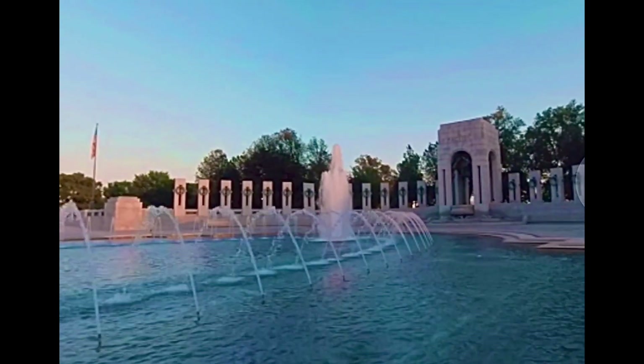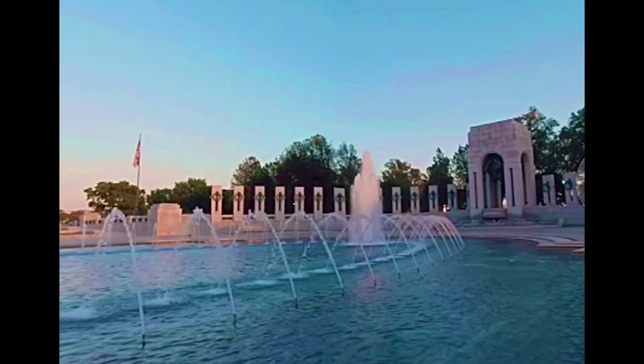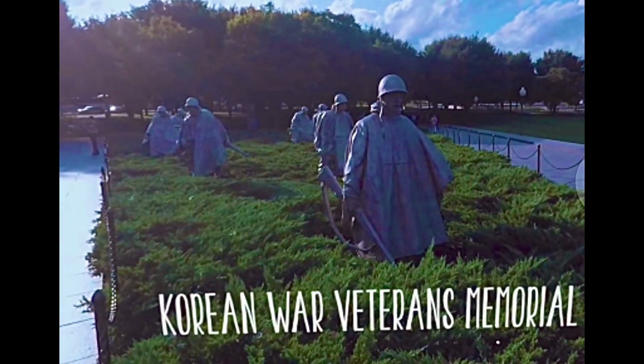A bit smaller but still striking is the Korean War Memorial. Its 19 steel statues, crafted by Frank Gaylord, represent nearly 6 million soldiers who fought in Korea.